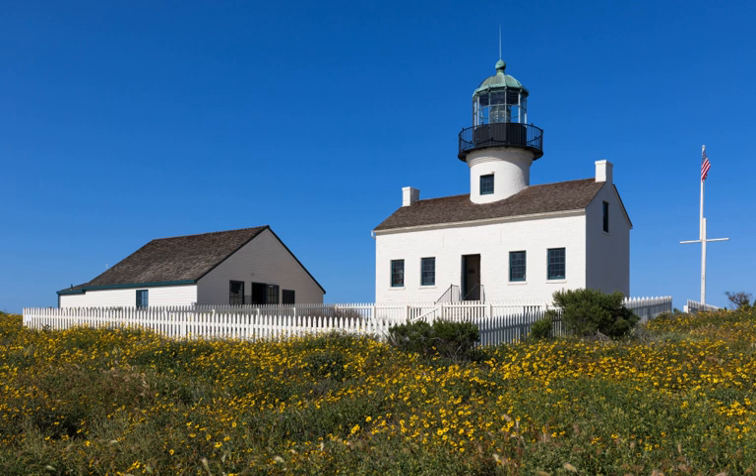Today the lighthouse is no longer in service but stands as a landmark and museum. Visitors may enter the lighthouse and view parts of the living quarters there. Visitors are sometimes greeted by volunteer historical re-enactors including Captain Israel, a real historical figure who was lighthouse keeper from 1871 to 1892, or members of the crew of Cabrillo's ship. Although the tower of the lighthouse is normally closed off to the public, there are two days a year when it is open. These dates are August 25, which is the National Park Service's birthday, and November 15, which is the lighthouse's anniversary.